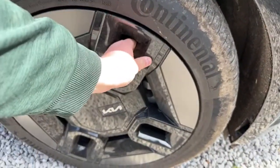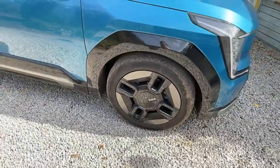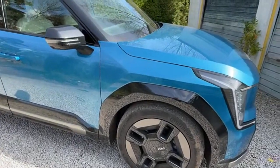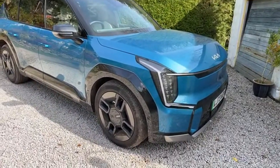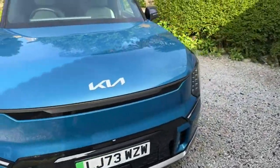We know why that's there — that's for the aerodynamics. You've got to make an electric vehicle as efficient as possible. I don't think there are many out there that have proper alloys anymore. I know what the wheels look like under those covers and I'm not going to start stripping them off.